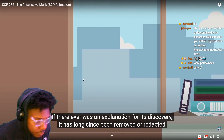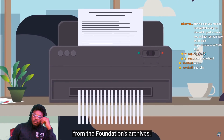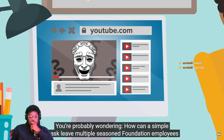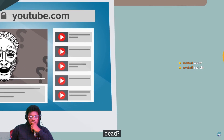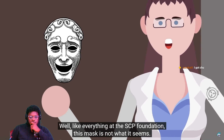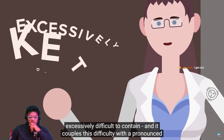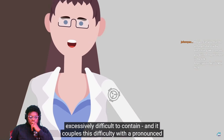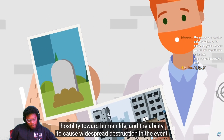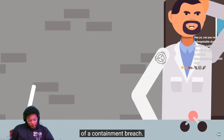If there was ever an explanation for its discovery, that has long since been removed or redacted from the foundation's archives. You're probably wondering: how can a simple mask leave multiple seasoned foundation employees dead? Well, like everything at the SCP Foundation, this mask is not what it seems. There is a reason its classification is Keter — a designation that refers to an entity that's excessively difficult to contain and couples this difficulty with a pronounced hostility towards human life and the ability to cause widespread destruction in the event of a containment breach.